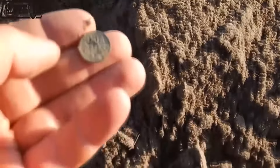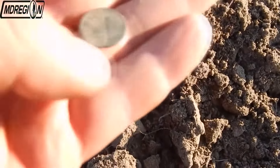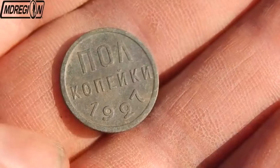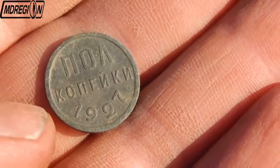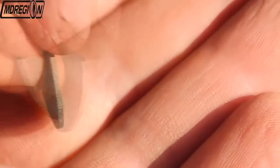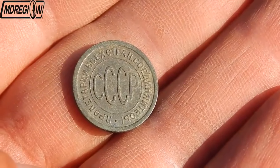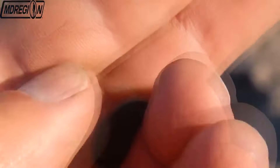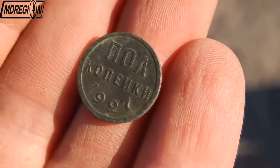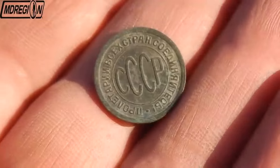A little later I found the next coin — a rather small copper coin of early Soviet times. After cleaning, we have half a kopeck of 1927. The condition of the coin is just perfect. By the way, this year of release is quite rare; 1925 is much more common. Coins of this nominal value were also issued in 1928, which is the rarest year, but 1927 is also quite rare. As you can see, I am also a little lucky today. Today's expedition was 100% successful.